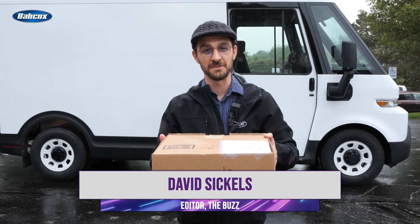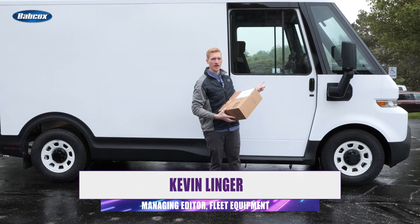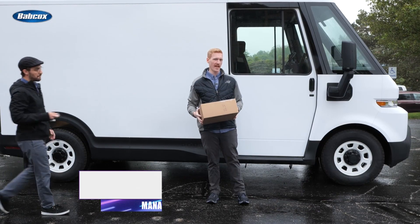This is a package that needs to be delivered, and this is the Chevy BrightDrop 400 all-electric delivery van.